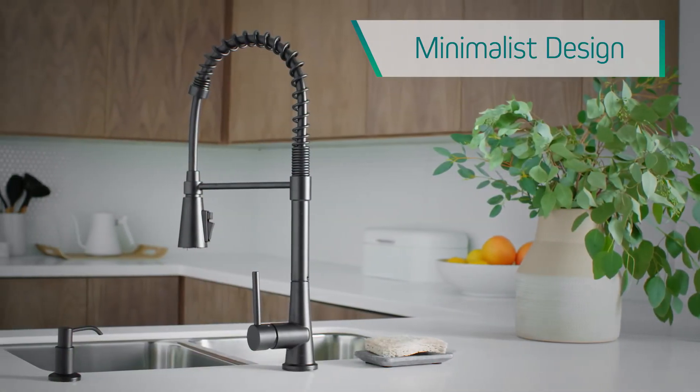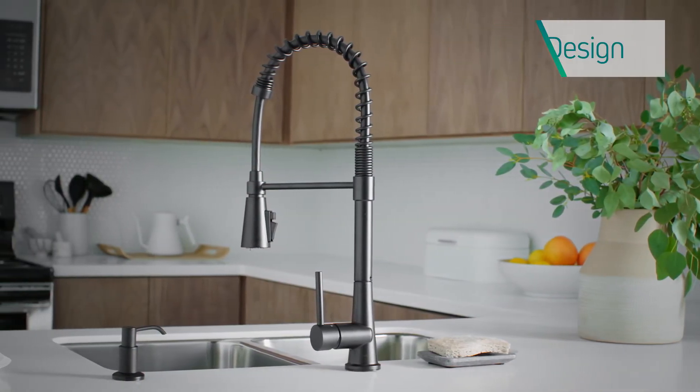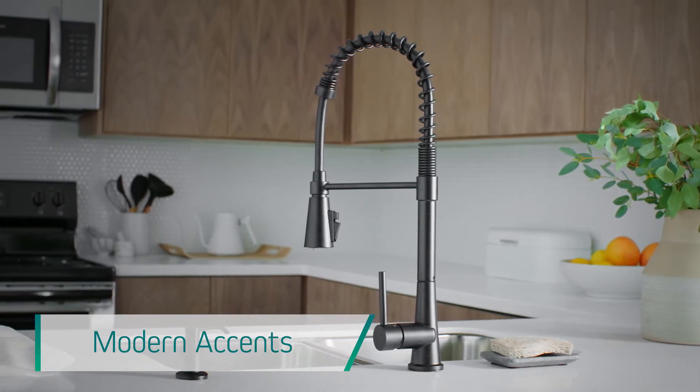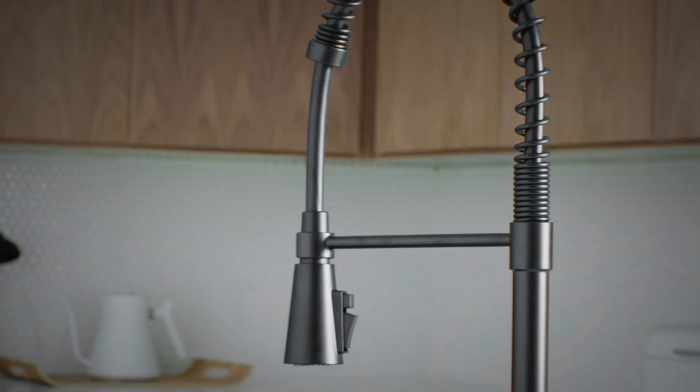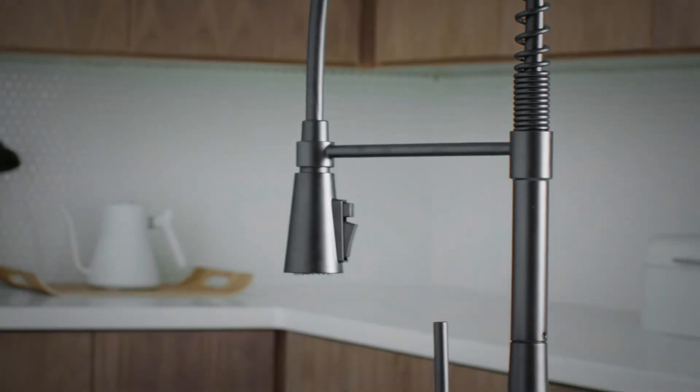In this spirit, we present the Precept Kitchen Collection. Precept's sleek and modern design makes it ideal for any project. It's minimal, yet unmistakably stylish.